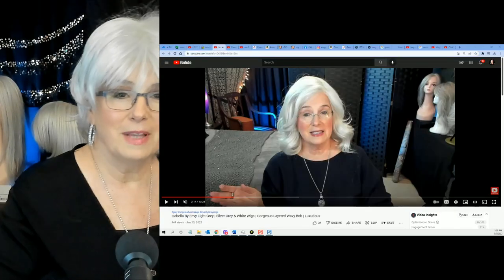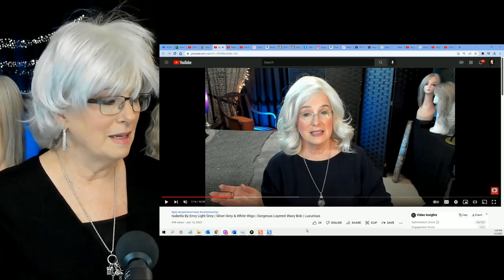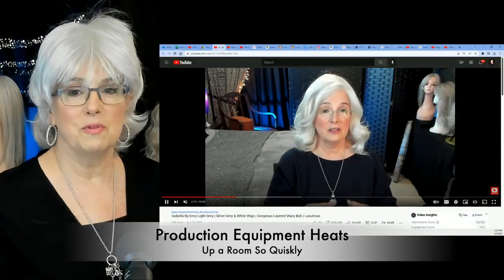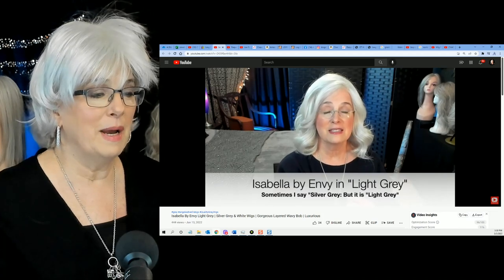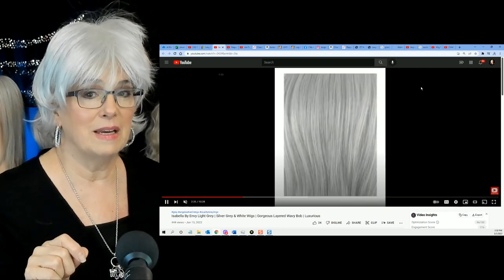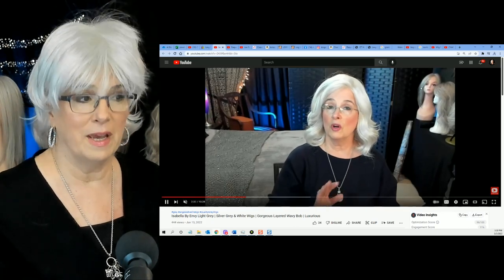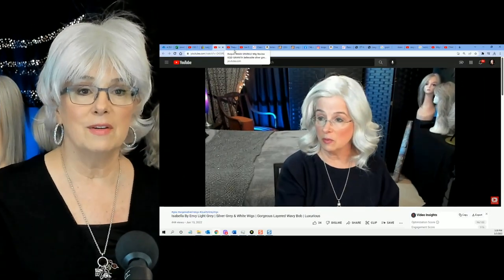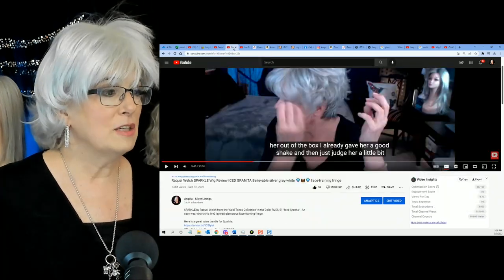Here's another video that I did a while back with white hair. This is Isabella. Look how red my face is — that's because it was so hot in that studio I was working with. My guest room got so hot; that's why I had to move down here to my office. But Isabella by Envy in light gray — even though they said light gray, this wig when you have her in your hand is very white. Very white. And if your hair isn't naturally white, you'd probably look in the mirror and go, 'oh my gosh, it's too white.' She works for me.